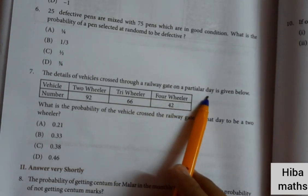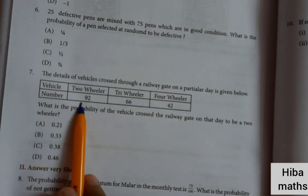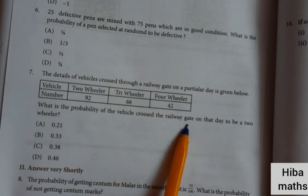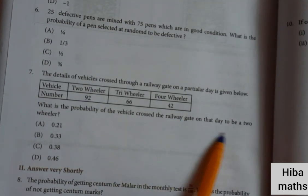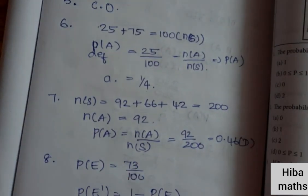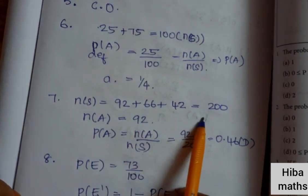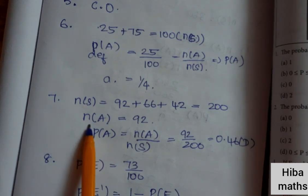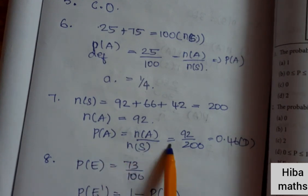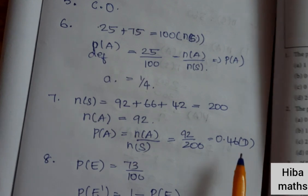Seventh question: the details of vehicles crossed through a railway gate on a particular day — two-wheelers: 92, tri-wheelers: 66, four-wheelers: 42. What is the probability of the vehicle being a two-wheeler? Total = 92 plus 66 plus 42 equals 200. P(two-wheeler) = 92 divided by 200 = 0.46. Option D.